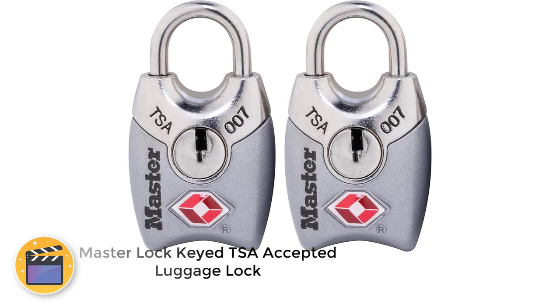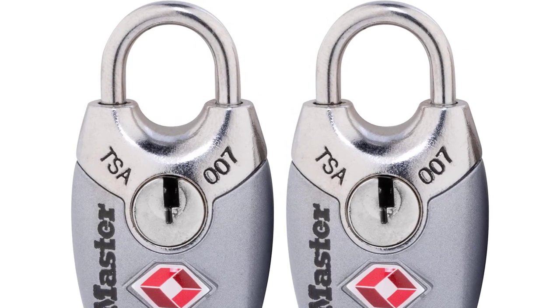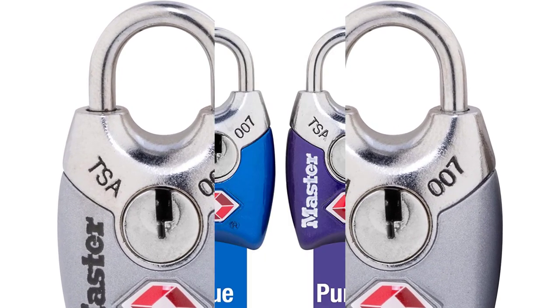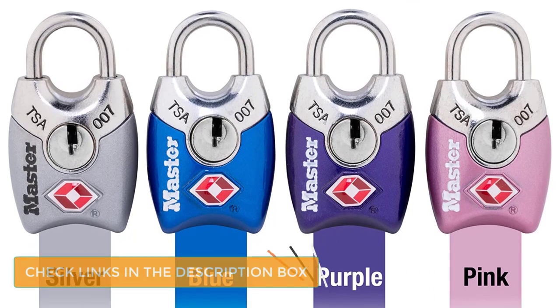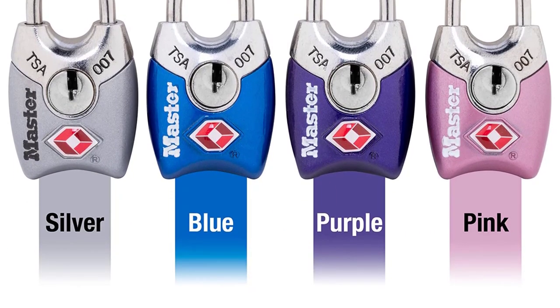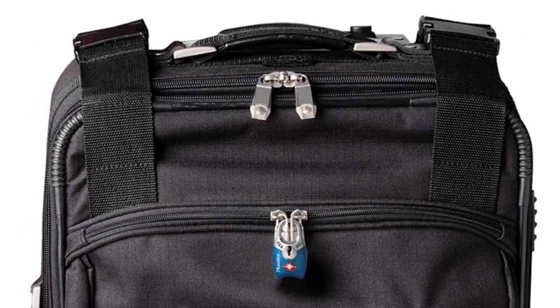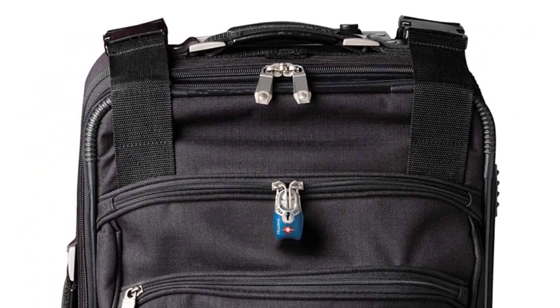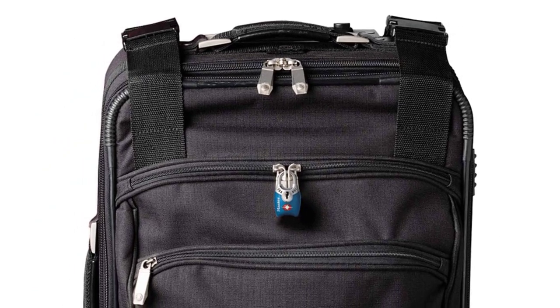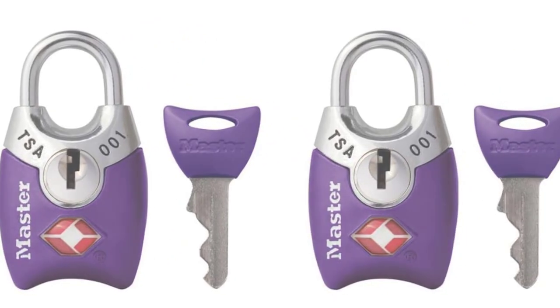Number 5: Master Lock Heed TSA Accepted Luggage Lock. What makes the Master Lock Heed TSA Accepted Luggage Lock stand out is that it's a front access lock instead of the more common bottom access lock. This is a convenient feature that many people don't know they love until they try it. These locks come in packs of between two and five, and every key in the pack works for every lock. The locks are colorful, but the colors will be randomly selected by Master Lock at the time of shipping. Whether you're heading on a cruise or exploring Europe, the Master Lock Heed TSA Accepted Luggage Lock will be a great addition to your luggage.